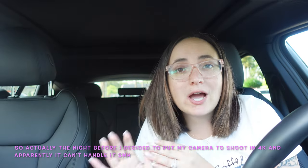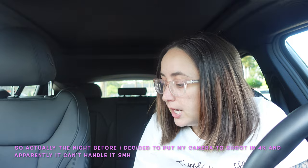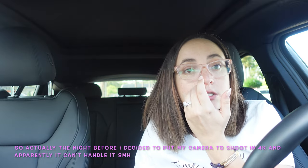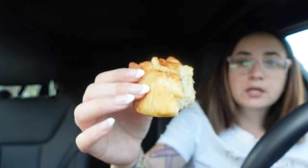My camera kept stopping recording again — I literally had to watch it back to see where it cut off, and it stopped right as I was about to take a bite of the croissant. I've taken three bites and it wasn't recording. It's so good — I can't even tell you how good it is. This apple croissant is amazing and you missed my initial reaction because my camera is acting up.